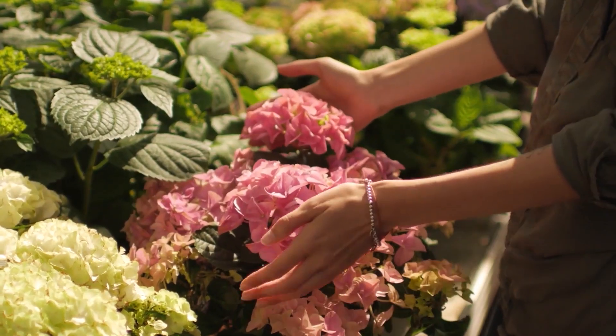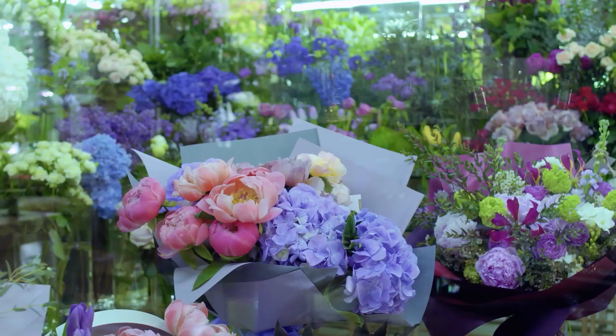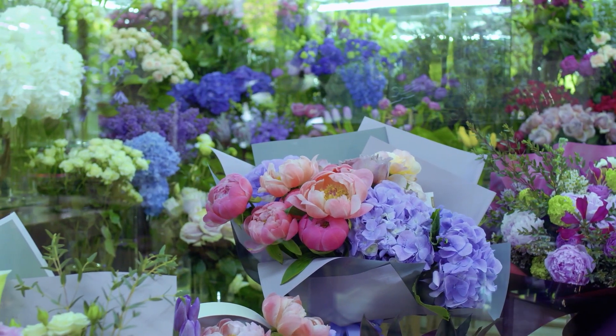Since ethylene is very difficult to measure, you need to assume that it's around and at levels that can be harmful to flowers. Especially at supermarket levels — we've measured levels in distribution chains that could kill a flower in 24 hours.